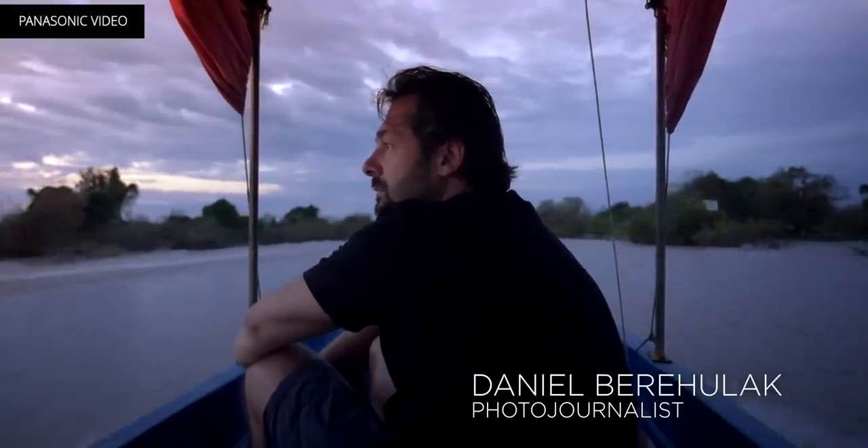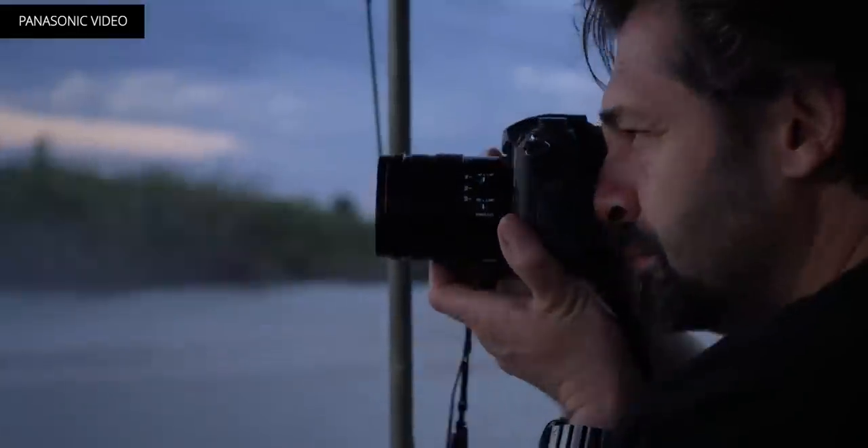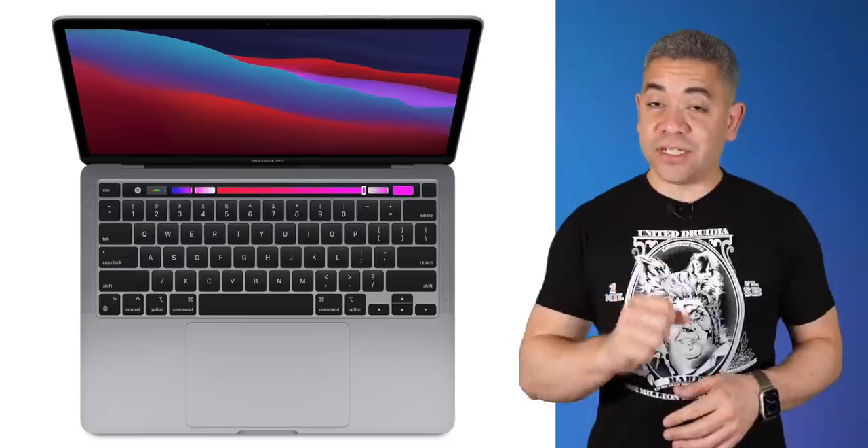Moving on to cameras, the Panasonic GH5 mirrorless camera that I'm using to make this video is $100 off, leaving it at $1,300 — a significant discount from the price at launch. We've got more deals on Sony cameras, Sony TVs, and Samsung TVs as well in the links in the description.